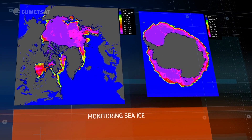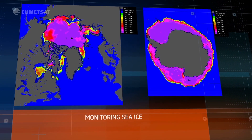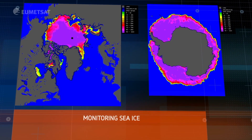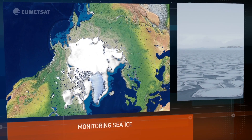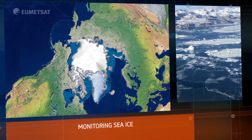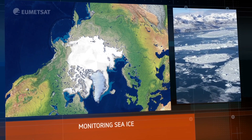Polar sea ice is melting due to human-induced climate change. Satellites can view these complex and inhospitable places, allowing us to monitor these changes as they happen to our planet.